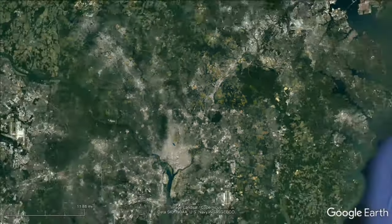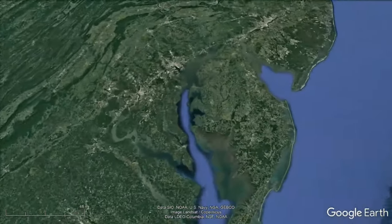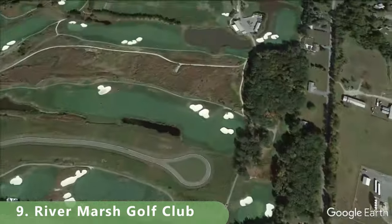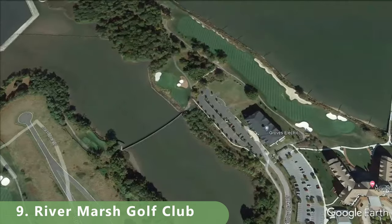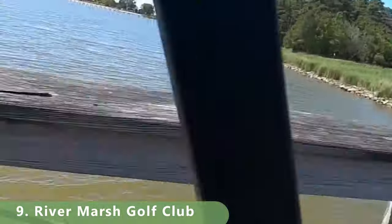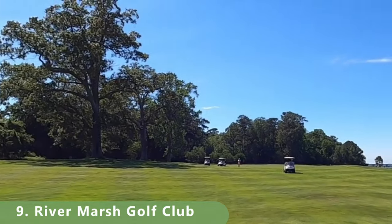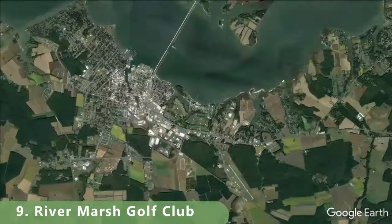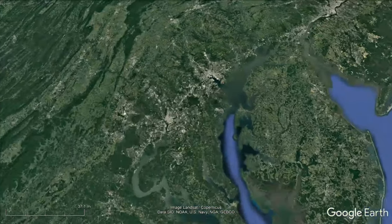We're headed to number nine on this list — slowly getting to some of the championship golf courses across Maryland. Let's zoom in to number nine, a fun 18-hole golf course there on the river: River Marsh Golf Club. This resort-style course is a par 71 that stretches 6,801 yards, has a slope of 132, and a rating of 73. The course was designed by Keith Foster in 2002, is open year-round, and has bent grass fairways — just an overall great golf course.